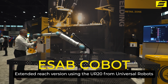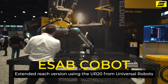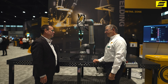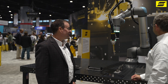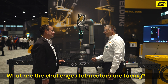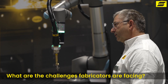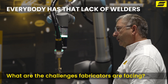Hey Jamie, it's good to see you. It's been a while since we got a chance to catch up. We've got the ESAB Extended Reach Cobot here - pretty exciting. What are some of the challenges your customers are facing? Well, every facility I've been to is dealing with a lack of welders - trained, capable welders. The difficulty retaining welders is probably their biggest challenge. Everybody has that lack of welders today and I think a Cobot really can help them fill those needs.